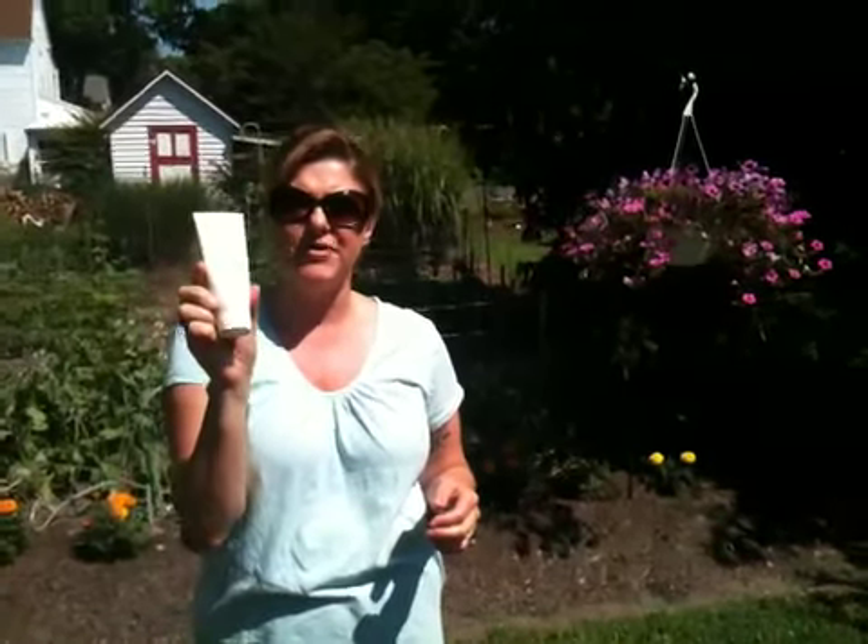I wanted to tell you a little bit about a Nu Skin product that I won't do without in the summertime. I have about six tubes of these for my family. It's called Sunrite Body Block. This is SPF 30. We also have a 15.